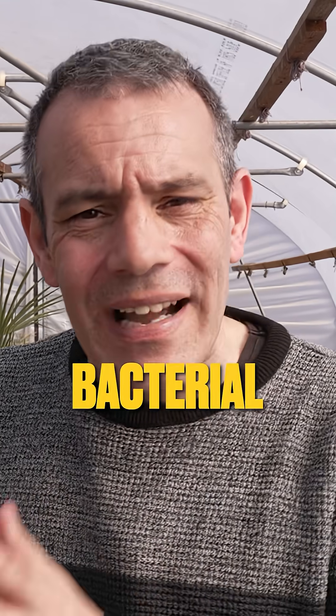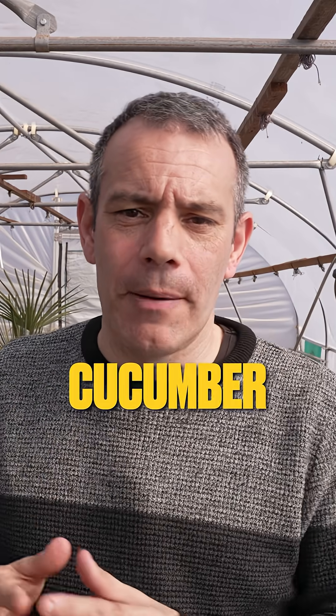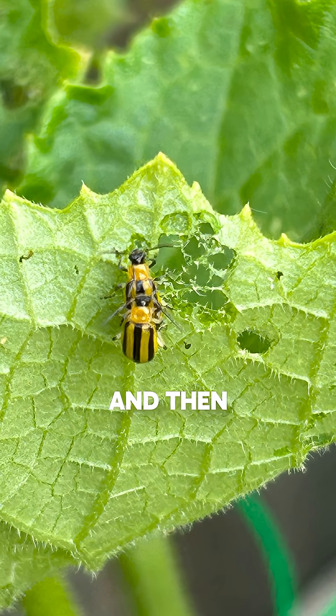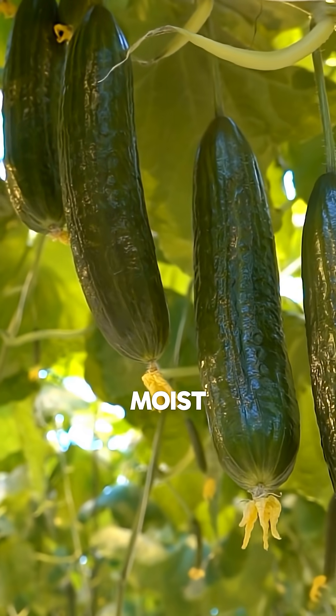This invisible enemy is called bacterial wilt, and it works like a plumbing disaster inside your cucumber plants. The real villains are cucumber beetles. This little insect munches on infected plants, picks up the bacteria, and then deposits it into healthy plants when they feed again. Once inside, the bacteria — specifically Erwinia tracheiphila — multiply like crazy and clog up the plant's internal water highways. Your cucumber literally dies of thirst while standing in perfectly moist soil.